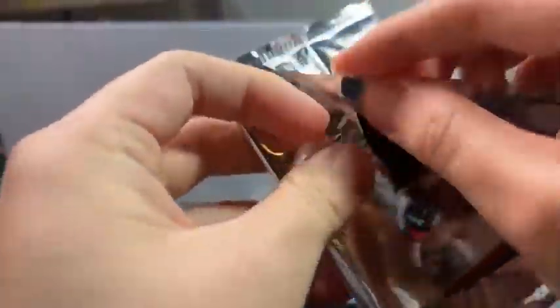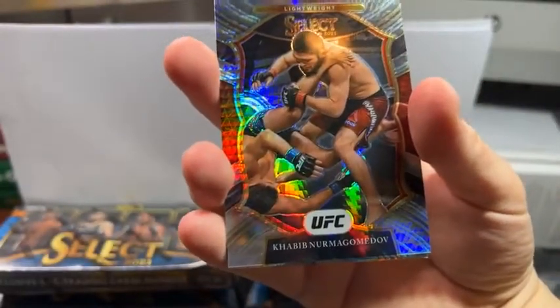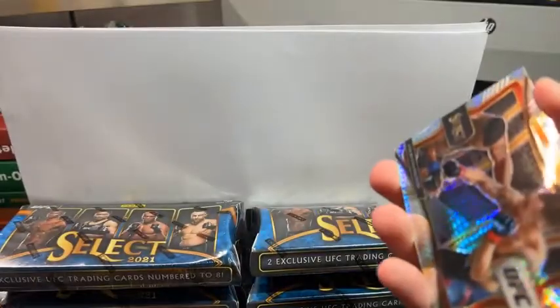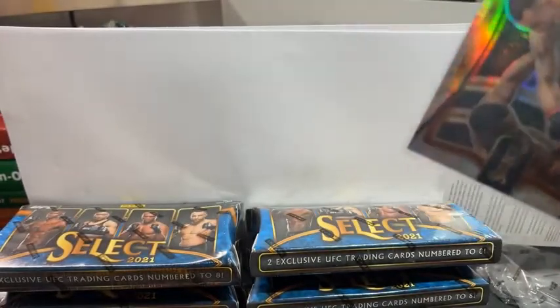Pack three — we got a Colby Covington Premier, one out of eight. And on the back we have a Khabib Concourse — there we go, that's the second one we've hit. Khabib is two out of eight, Colby is one out of eight, so that's a really, really good pack. Boom — pretty happy with this box.